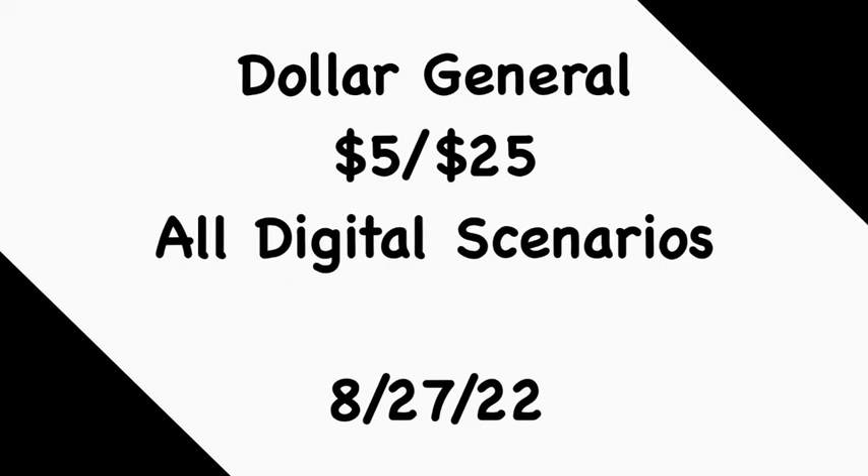That's going to conclude my Dollar General $5 off $25 all-digital scenarios for Saturday, August 27th. Hopefully these scenarios are helpful to you — feel free to follow them exactly or mix and match. We didn't get a lot of great digital coupons this week, but I wanted to do something a little different: instead of focusing purely on getting a low out-of-pocket by using tons of overage, I wanted to pick up items that would be more beneficial for your household — personal care, oral care, and essentials — while still coupling in some overage-providing coupons.